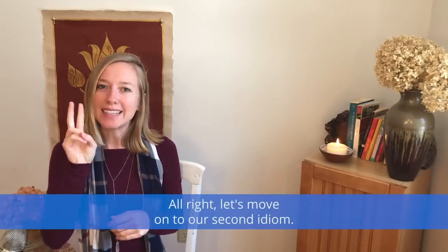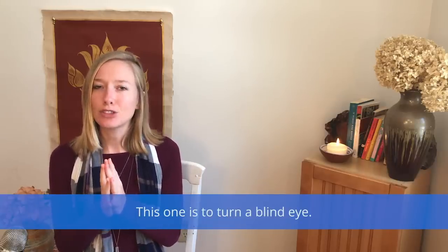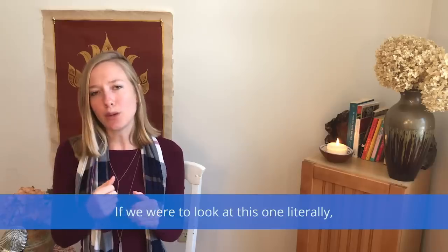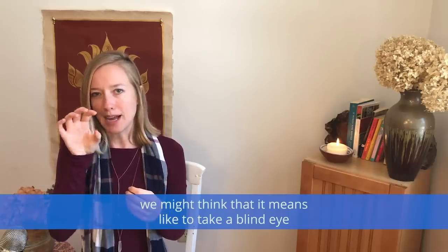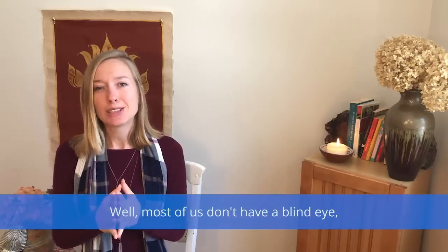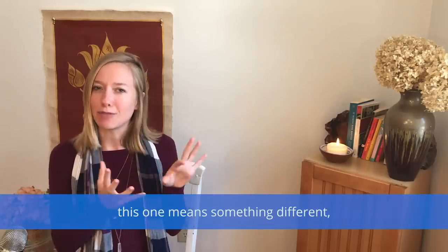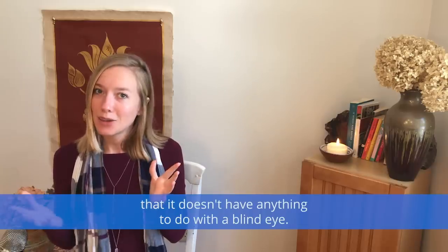Let's move on to our second idiom. This one is to turn a blind eye. If we were to look at this one literally, we might think that it means to take a blind eye and turn it around, or maybe to have a blind eye and turn it. Well, most of us don't have a blind eye, so we can probably assume that this one means something different and doesn't have anything to do with a blind eye.